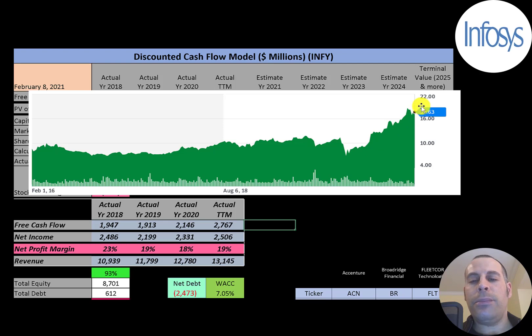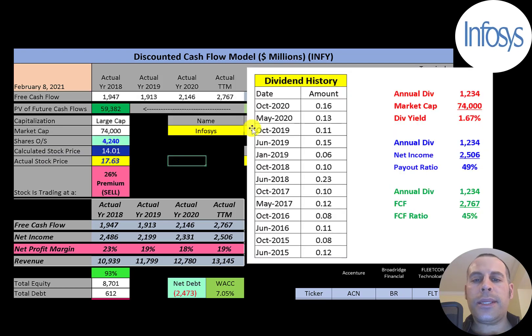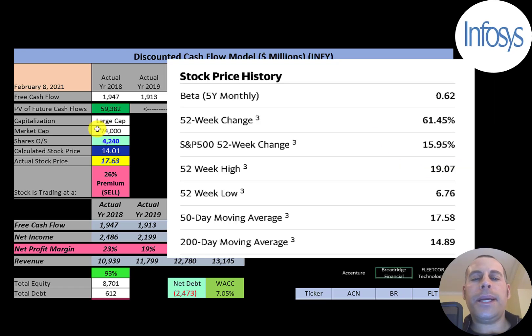The stock was pretty flat for a few years but the past few months has done really well. This company pays two dividends a year and their dividend yield is 1.7%. They pay out 49% of their net income and 45% of their free cash flow. The company has a pretty low beta of 0.62, so the stock moves less than the market — it's not volatile at all. The stock is up 61% over the past 52 weeks; the S&P 500 is up only 16% in the same time frame.